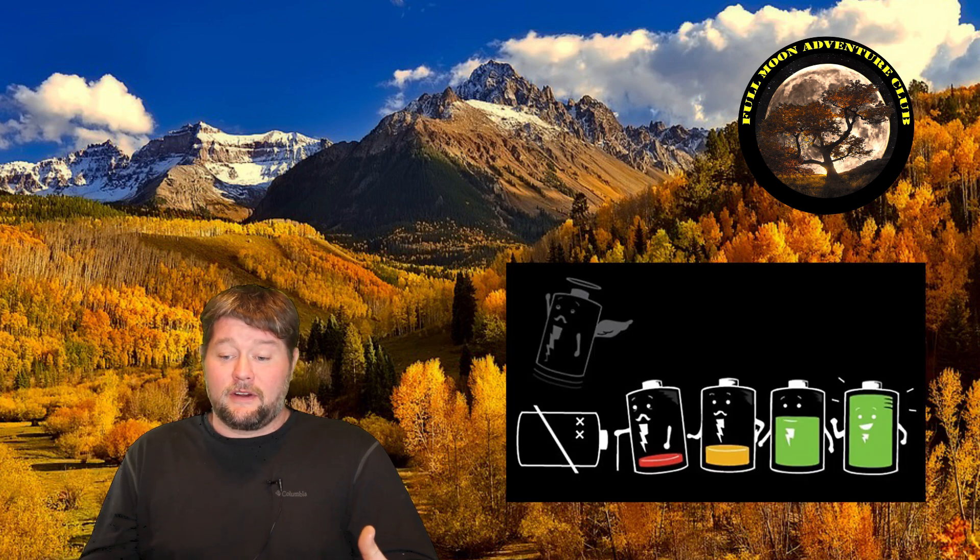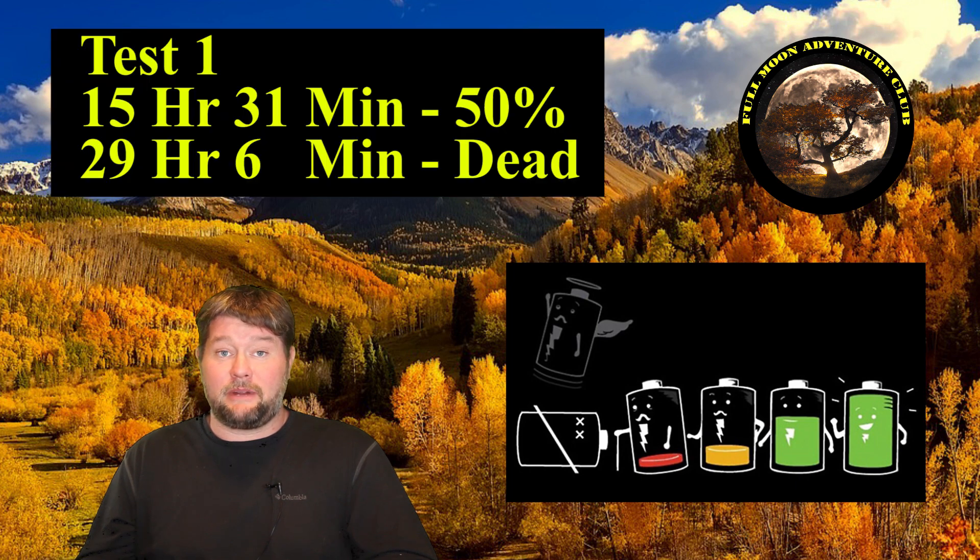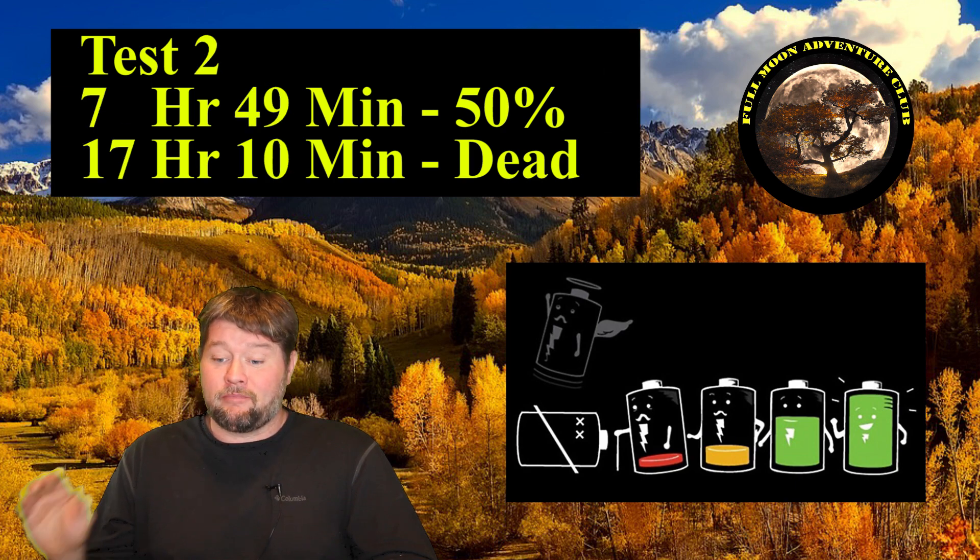For those of you that are impatient and just want to know the numbers, here they are. First test at 5 amps: the battery label said it would last 23 hours. It actually lasted 15 hours and 31 minutes to 50%, and 29 hours and 6 minutes to completely dead. Second test: 7 hours and 49 minutes to 50%, and 17 hours and 10 minutes to completely dead — a 12-hour difference between the two tests. This shows the first use always lasts longer, and how quickly you can degrade a battery by running it down to absolutely zero percent.